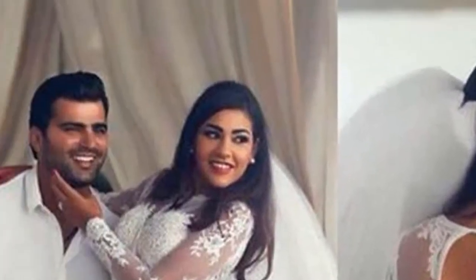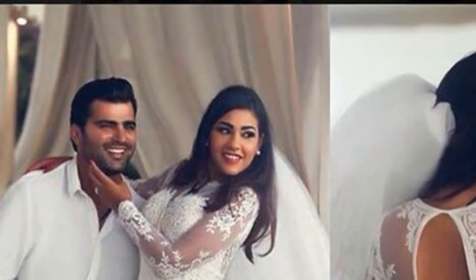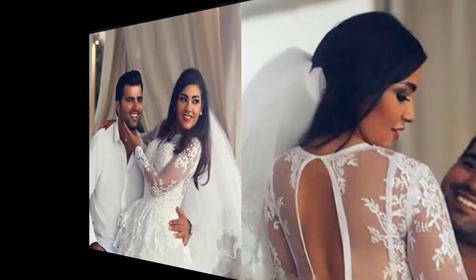Whenever you go for your plus size wedding dress shopping, always remember there is nothing to feel bad about being plus size, and people who sell you the dress are supposed to work the way you want them to. So go ahead and get that gorgeous attire. Have a lot of fun. Wishing you a very happy married life.